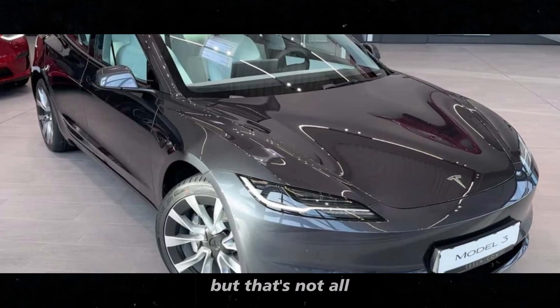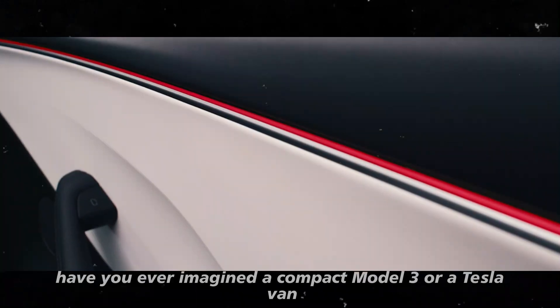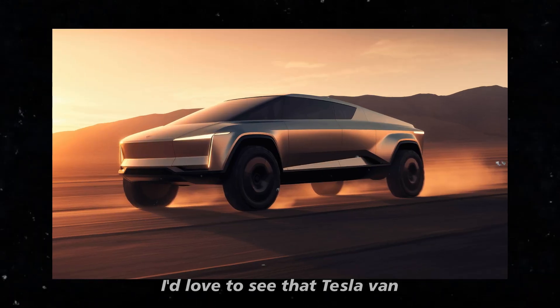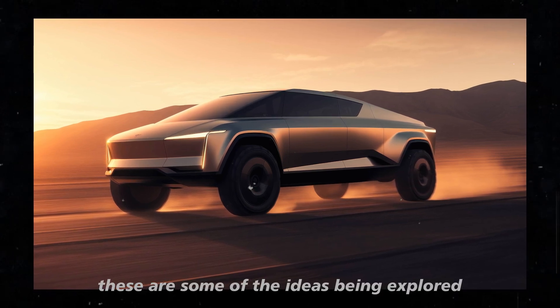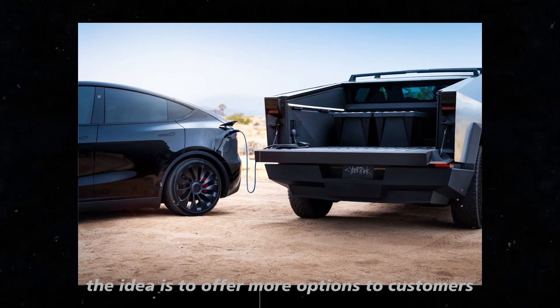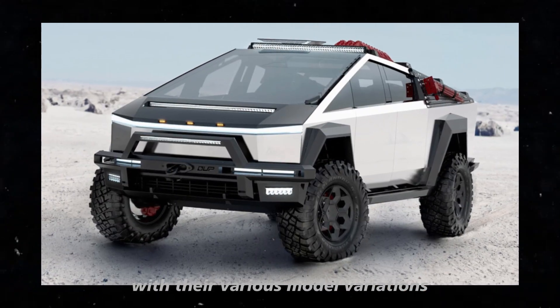But that's not all. Tesla is also considering new body variations. Have you ever imagined a compact Model 3 or a Tesla van? These are some of the ideas being explored. The idea is to offer more options to customers, just like traditional car manufacturers do with their various model variations.